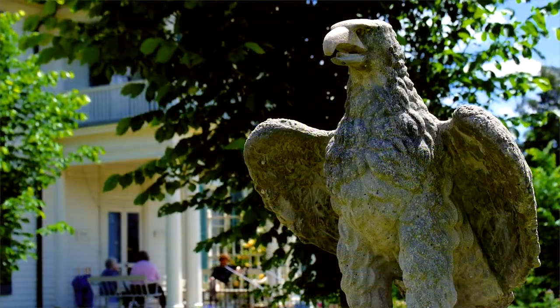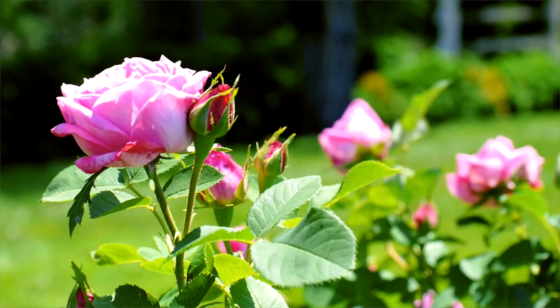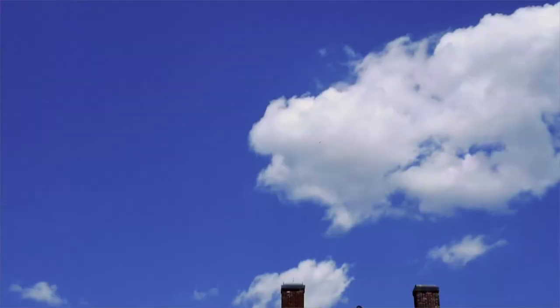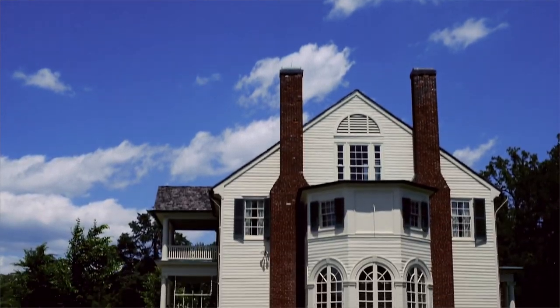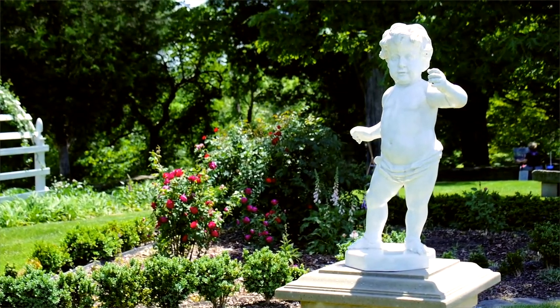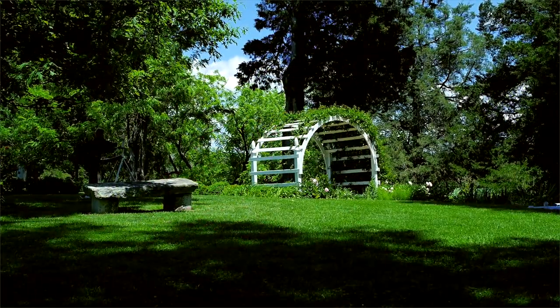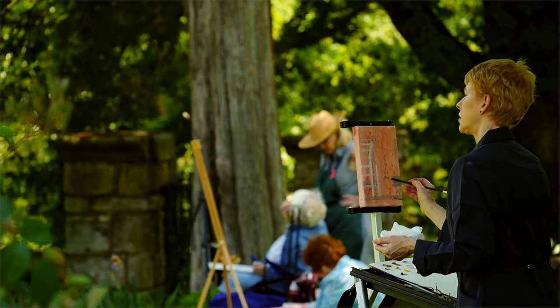We're at beautiful Gary Mulcher's home called Belmont in Stafford County. There's beautiful flowers in bloom, a blue crisp sky, lush greens. The gardens are beautiful — beautiful to sit in, to walk around, to paint.